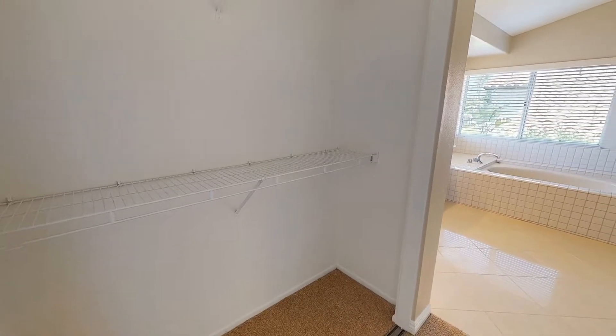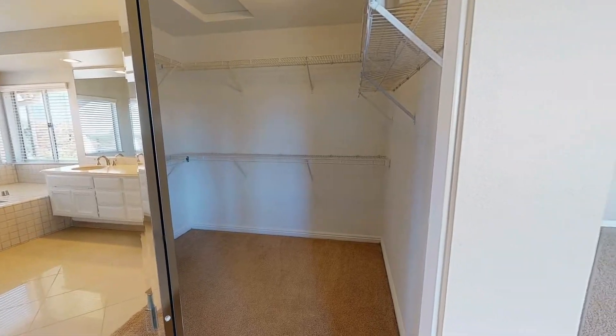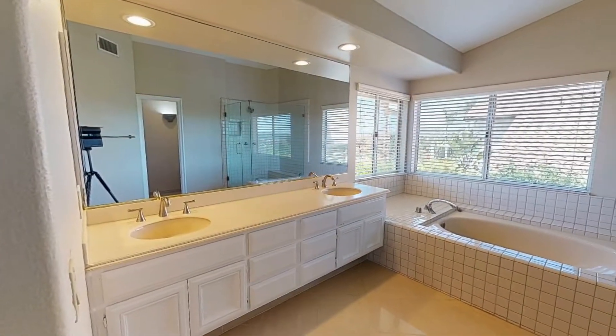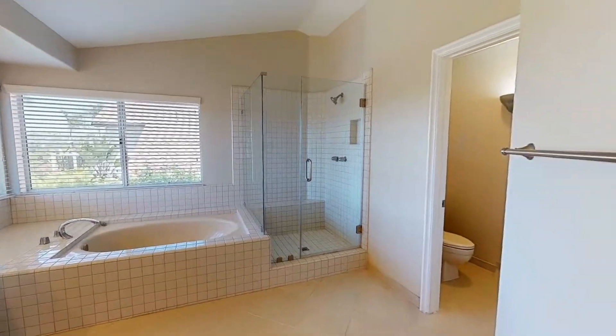It also comes with two huge closets, and an ensuite bathroom with dual sinks, a soaking tub, and a separate shower with bench seating.